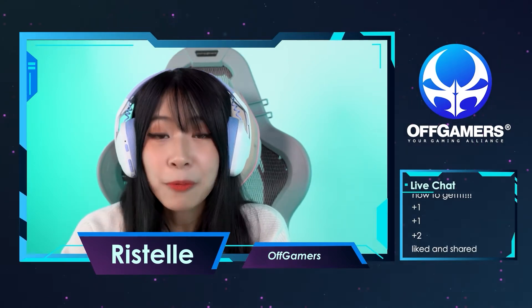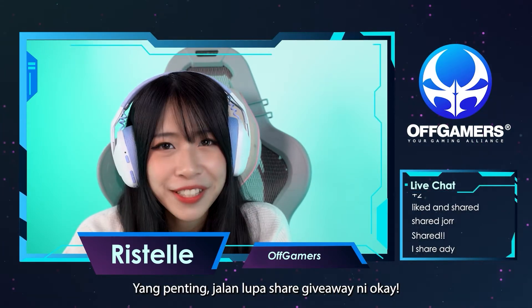Cannot lah, don't be greedy guys. But most importantly, don't forget to share for the giveaway, okay?